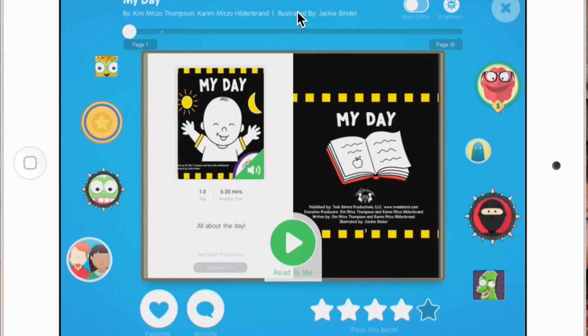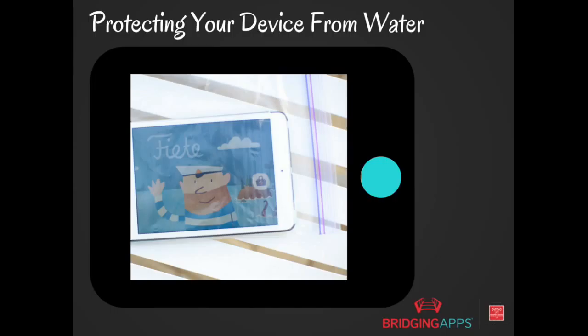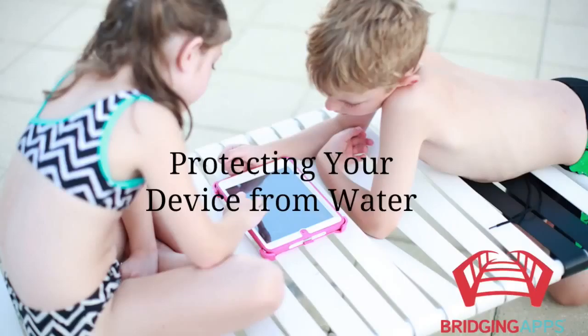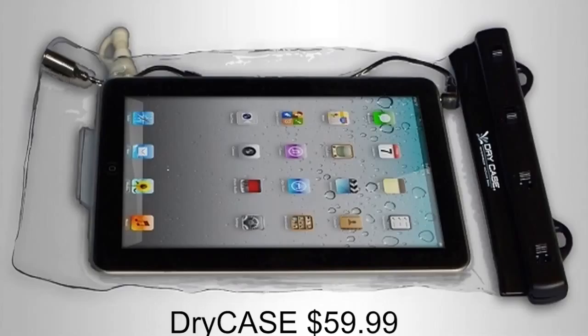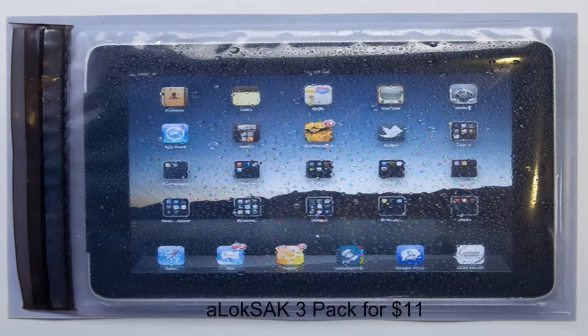Water damage is a common problem when it comes to mobile devices. If you plan to have your device near water this summer, or if you plan to sweat a lot as we do here in Texas, it might be a good idea to protect your investment. There are lots of options on the market. The Dry Case is a clear waterproof bag with a clamp and seal with a valve to draw all the air out, creating a vacuum-sealed effect. I like this option because it gives you access to the headphone and microphone jack so you can listen to music or watch a movie when you're near the water.